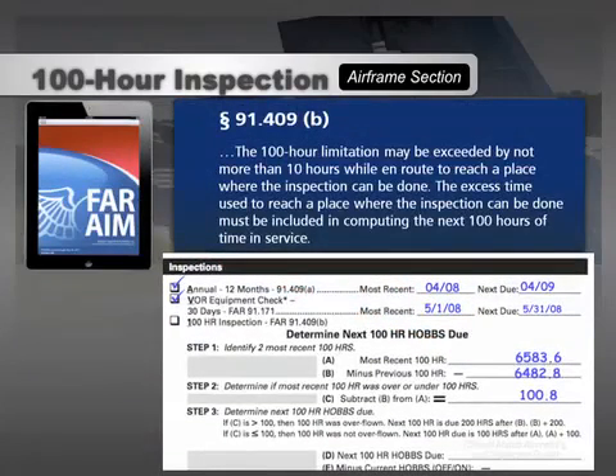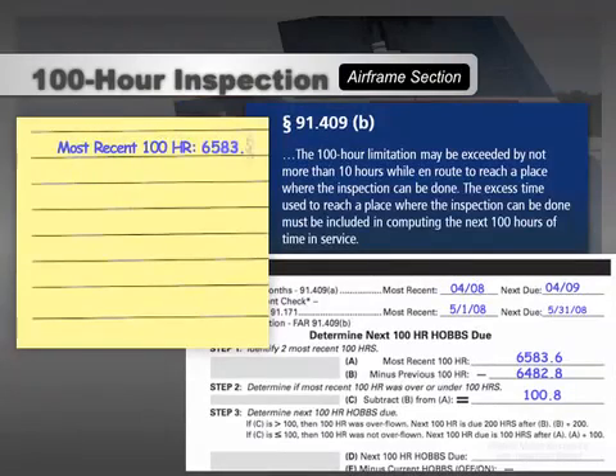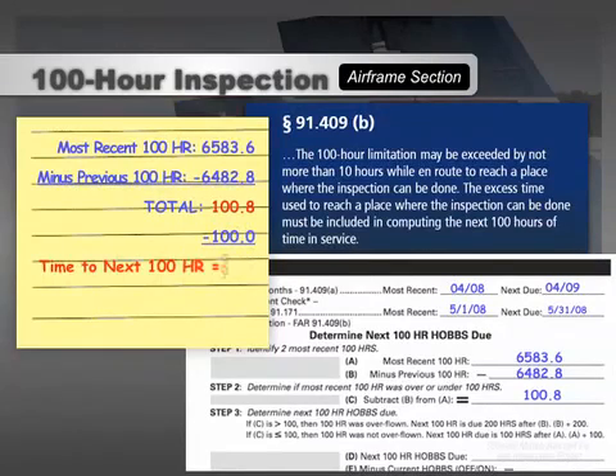The amount overflown — 0.8 hours in this case — must be included in computing the next 100 hours of time in service. Only the difference, 99.2 hours, can be added to the Hobbs time of the most recent inspection to determine when the next one is due. Adding 99.2 to 6583.6 means the next 100-hour should occur at 6682.8. The ATP airworthiness checklist simplifies this by adding 100 to the most recent Hobbs time if it wasn't overflown, or 200 to the prior inspection's Hobbs time if it was overflown.